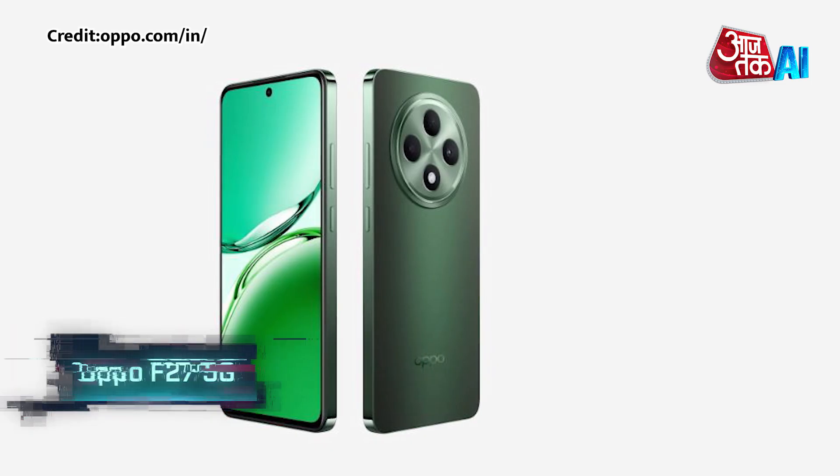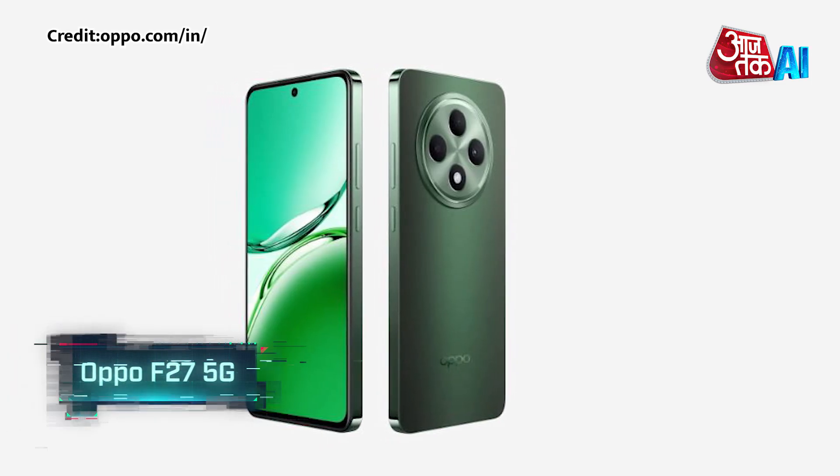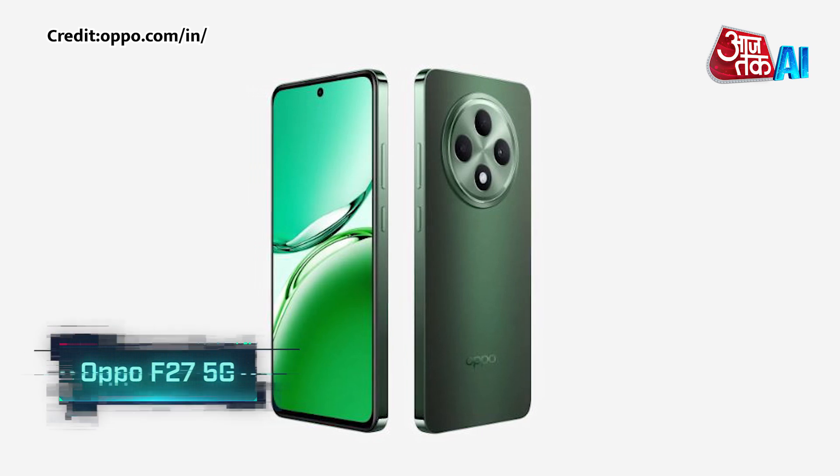Hello, I am AI Anchor Sanaa, and you are watching Aasthak AI. Let's have a look at the AI Tech Review. Oppo has released a new smartphone in India, the Oppo F27 5G.